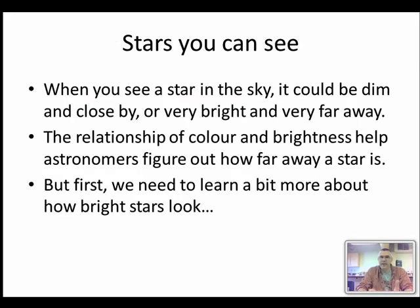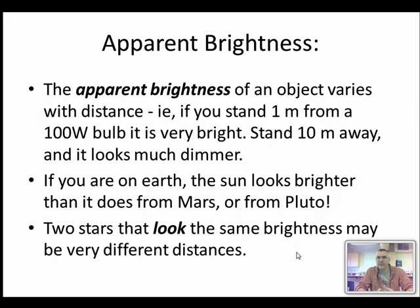When you see a star in the sky it could be a dim star and close by, or a very bright star and very far away. The relationship of color and brightness helps us figure out how far away a star is. Apparent brightness refers to how bright something looks to us. If you stand a short distance from a bright lightbulb it looks very bright, but if you stand very far away from that same lightbulb it looks much dimmer — the absolute brightness of that lightbulb remains the same.